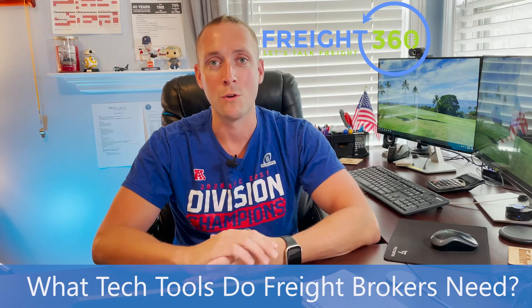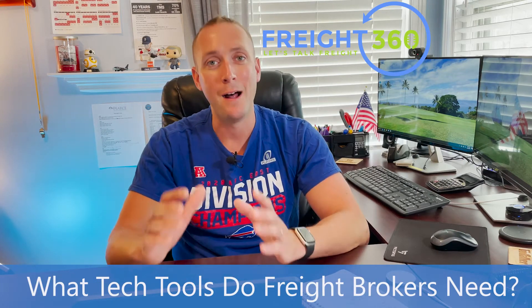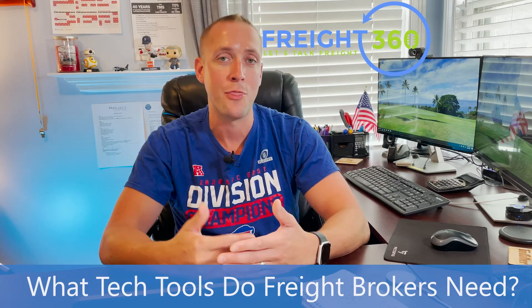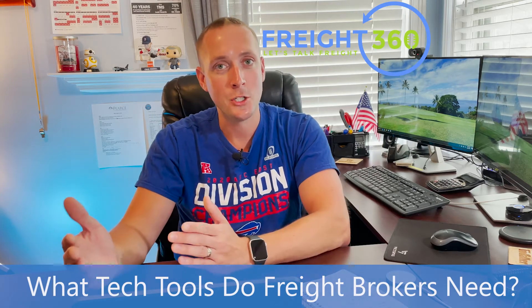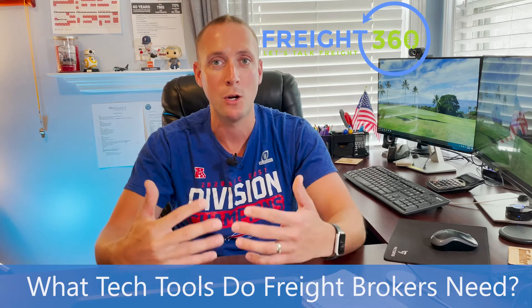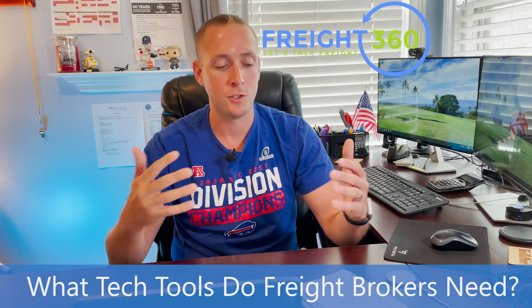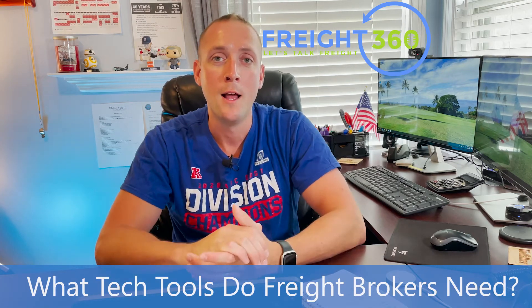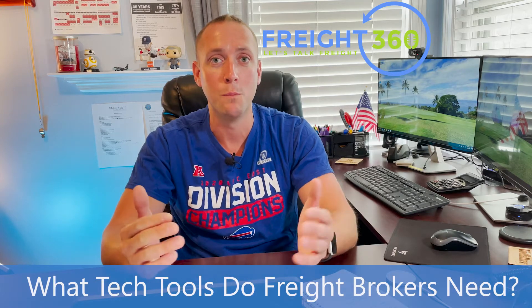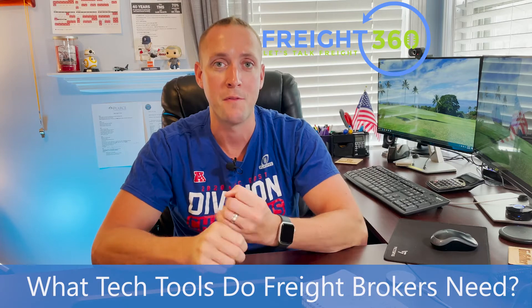Next are your load boards. This is how you post loads from your customers on the internet for available trucking companies to see, in case they have trucks that match up with those loads. Carriers are also posting their available trucks there, so it's a matching platform connecting brokers' loads with trucking companies' trucks. We partner with DAT — you can get a free month of any of their three load boards using the link in the show notes or YouTube video notes.